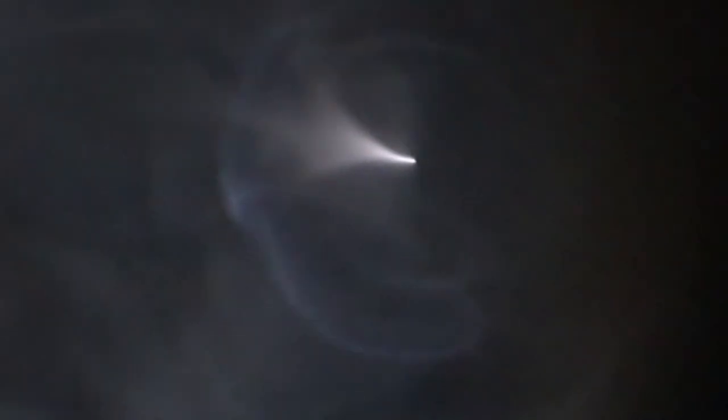Oh, it just did a spirally thing — oh! What the heck, that does not even look real. Oh my god, that's so cool!